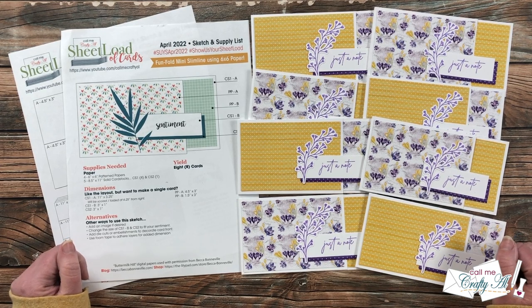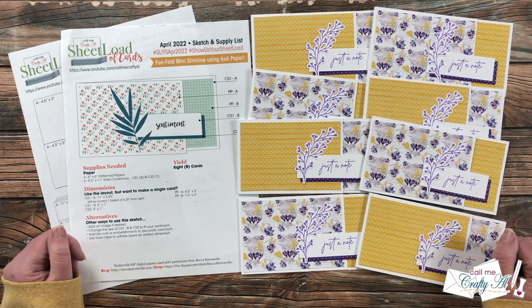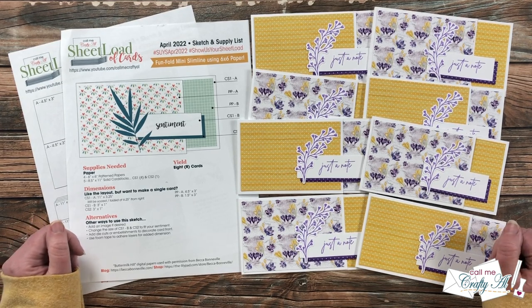Hello crafty friends, it's Alicia of the Call Me Crafty Al YouTube channel, and it is time for one of my favorite videos of the month — the Sheet Load Showcase. I hope you'll stick around and see what my team of collaborators created with the April 2022 sheet load of cards.